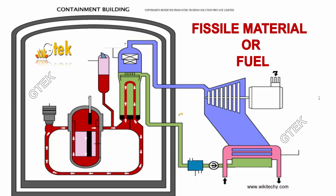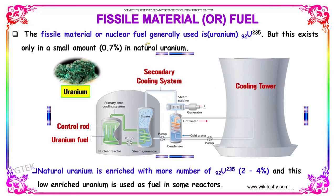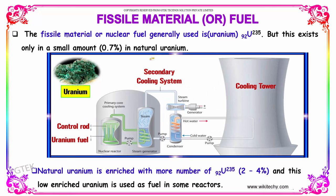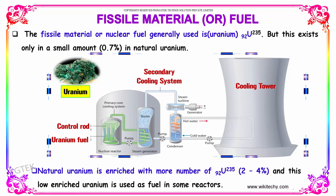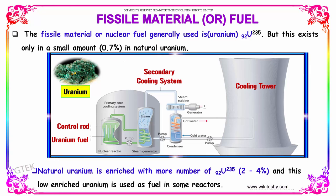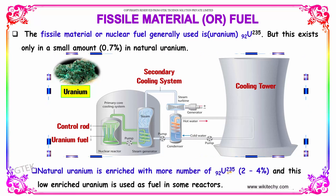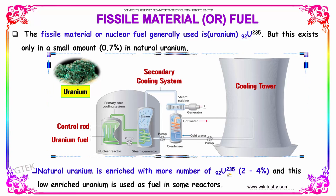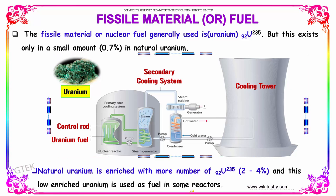The fissile material or nuclear fuel generally used is uranium-235. This exists only in a very small amount of 0.7% in natural uranium. So natural uranium is enriched with a greater number of uranium-235 atoms (atomic number 92) to 2 to 4%, and this low-enriched uranium is used as fuel in some reactors.